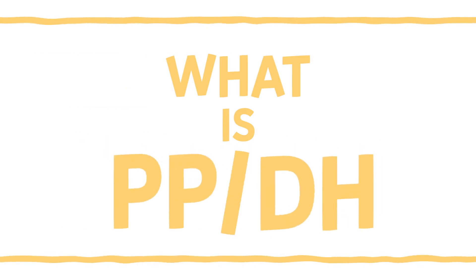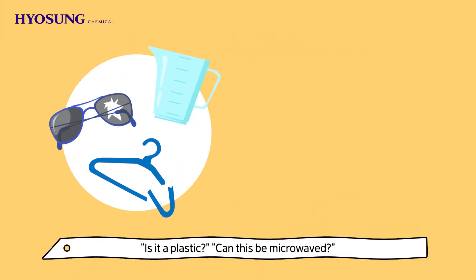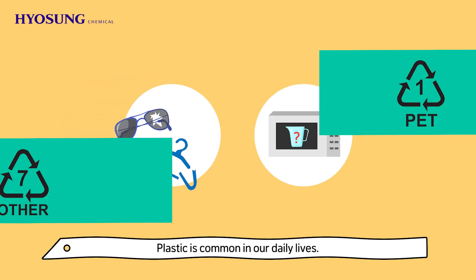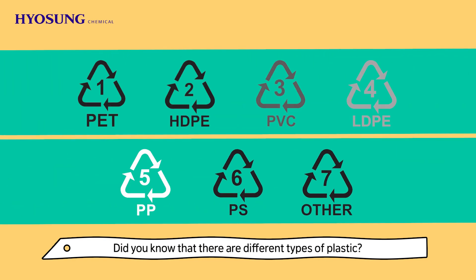What is PPDH? Is it a plastic? Can this be microwaved? Plastic is common in our daily lives. Did you know that there are different types of plastic?